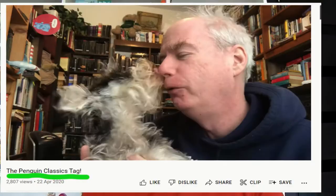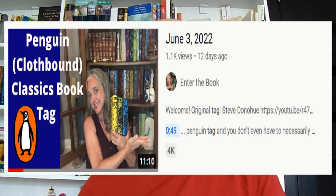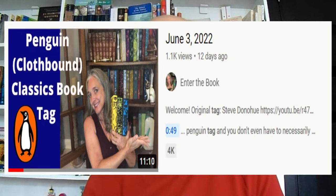Today I'm coming to you with a tag. This is the Penguin Books tag which was created by Steve Donoghue over two years ago, but I was tagged recently by Kristin at Enter the Book. I will link to their channels below.